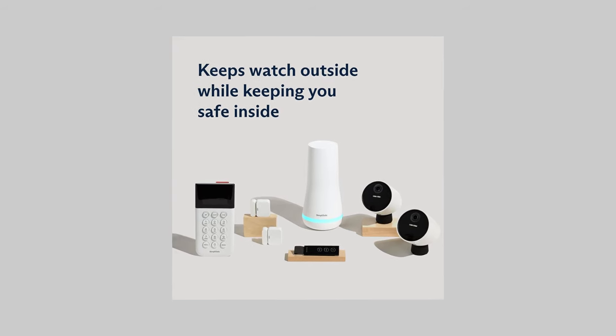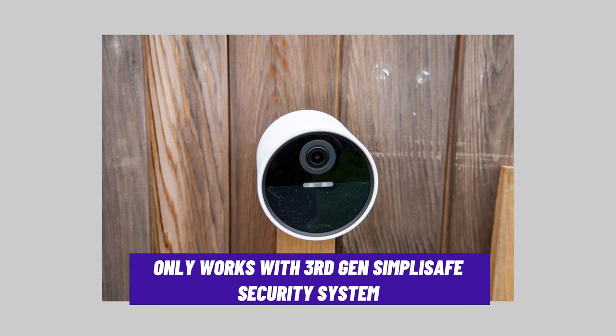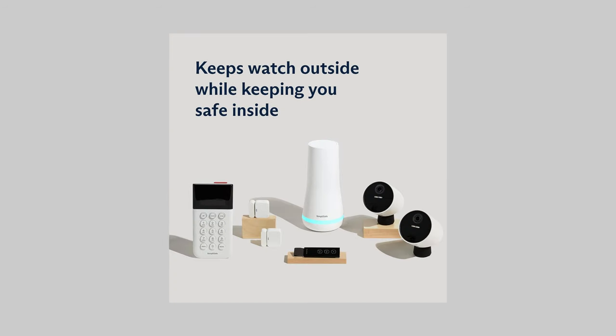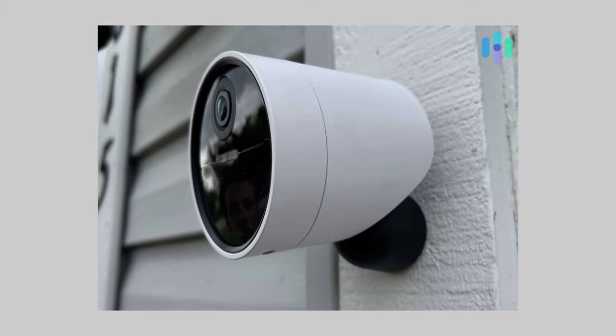However, the SimpliSafe Wireless Outdoor Camera only works with the third-generation SimpliSafe home security system. If you don't already have this system or plan to buy it, this camera may not be the best choice for you.